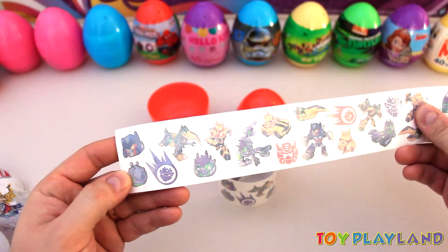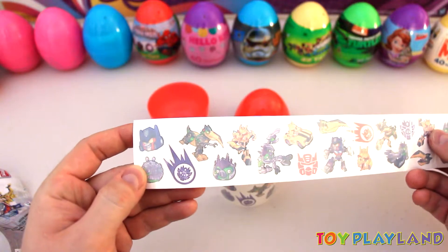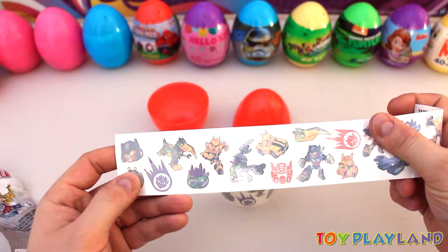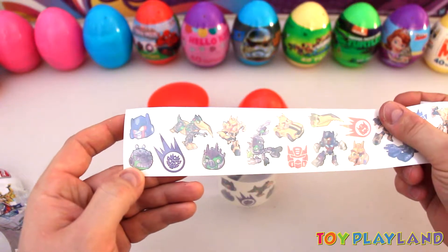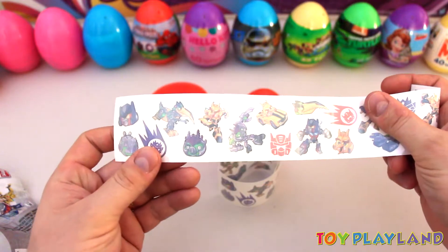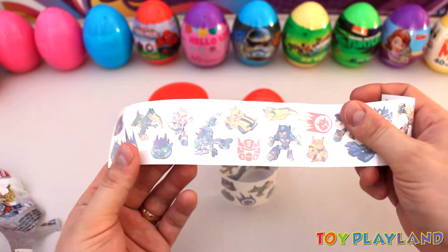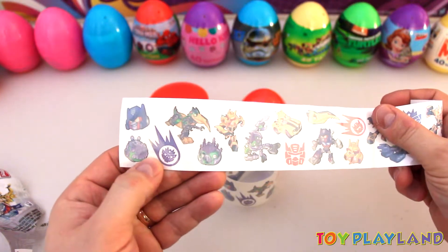Look at all those! Looks like we got the Red Bird right there — Optimus Prime. There's one of the little piggies. Of course, the piggies are dressed up as the bad guys. There's a Bumblebee in there. A little Transformers logo.